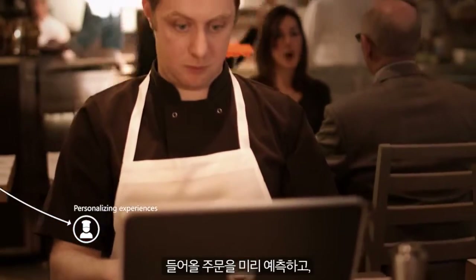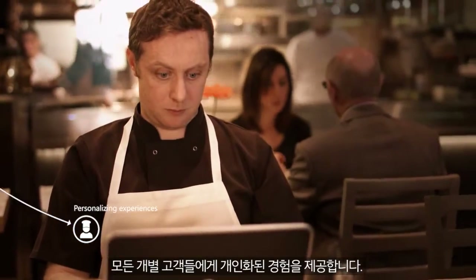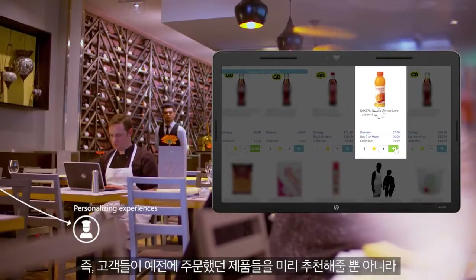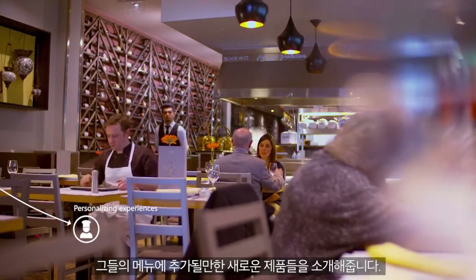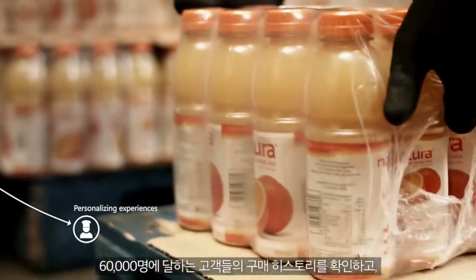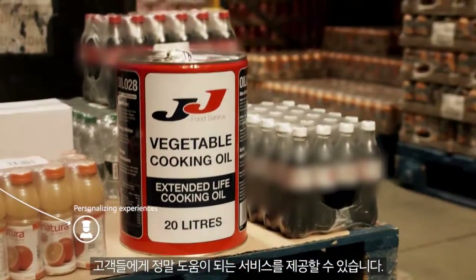We can predict what they need to order and we personalise every customer's experience — not just with recommendations of products they have ordered before, but with new things selected specially to suit their menus. With 60,000 customers, 10 years of order histories and some complex mathematics, we can be surprisingly helpful.